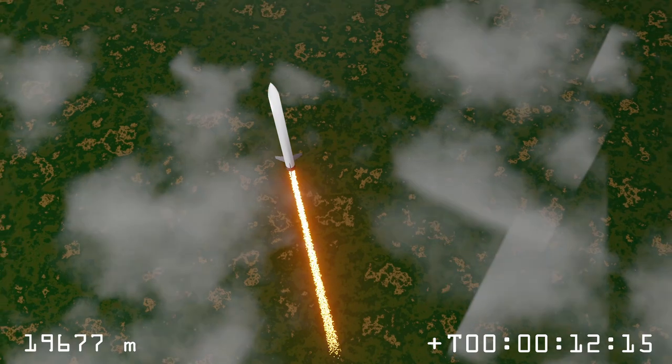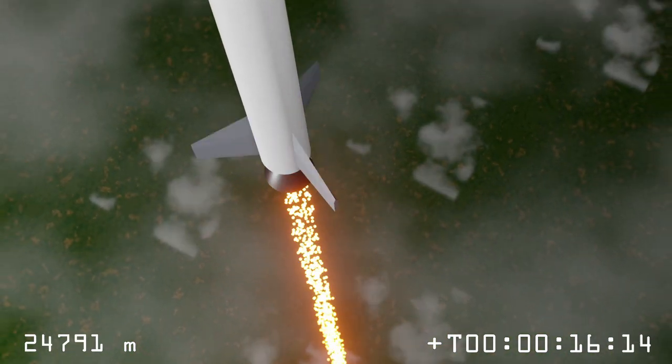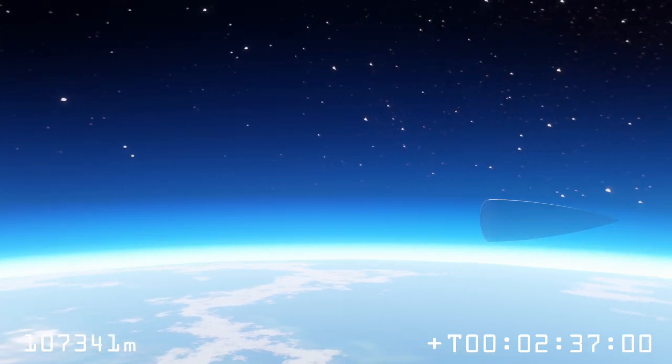Today we're here with Ines Chavan. He's the avionics systems leader for the Astra rocket. A little bit about Astra: we're here trying to develop a rocket that will go to the Karman Line, which is the official boundary between the atmosphere and space. One of the important systems involved in getting to the Karman Line is the avionics system. So that's why we brought Ines here to introduce us to the system. So Ines, what is avionics?